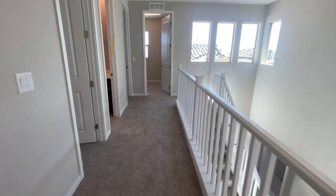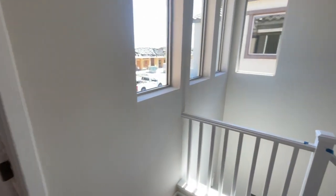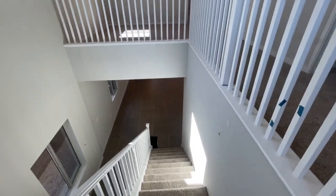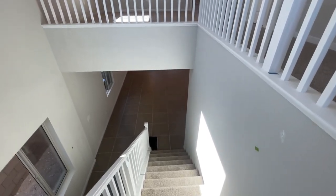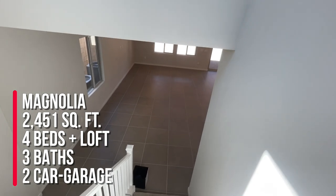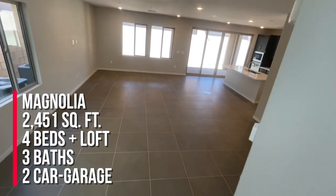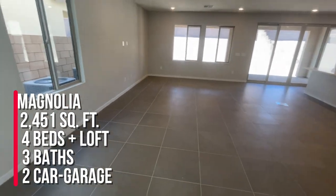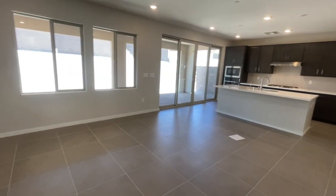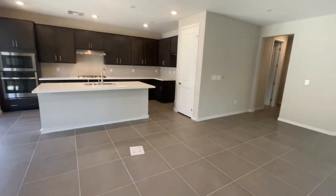So they've got a bit of work to do, especially since we're closing soon. To surmise: I'm over here at Castellana 2 for the two-story homes. This is the Magnolia model with 2,451 square feet. This particular house has four bedrooms, a loft, and three bathrooms with a two-car garage. The base price for this community is $658,900 — that is just the base price.